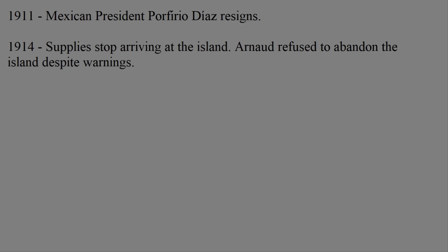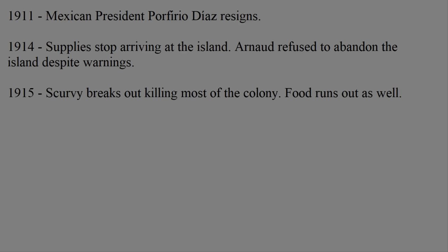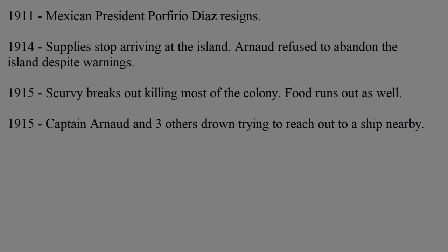Every once in a while, another random ship would be kind enough to provide supplies and suggest that maybe they should leave this godforsaken island to avoid starving to death. But the people refused. One ship even informed them about the outbreak of World War I, since they hadn't heard the news yet, and warned Arnaud he should leave to avoid starving to death. However, Governor Arnaud saw his duty as too important and refused to leave. By 1915, there was an outbreak of scurvy which would end up killing most of the island's population. This coincided with the island finally running out of food, which led to the governor finally trying to leave to get help. He and four men went on a canoe to pursue a ship they noticed passing by, but unfortunately, they failed to reach it. Upon trying to sail back, the waves caused the boat to sink, and all four men drowned.